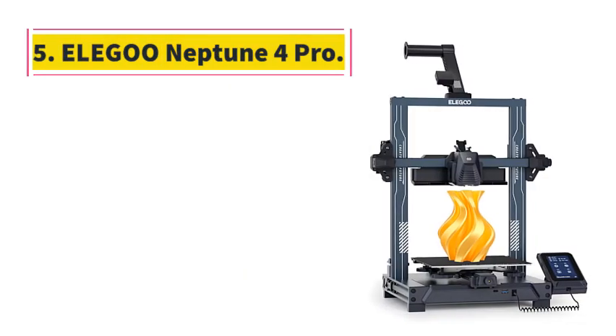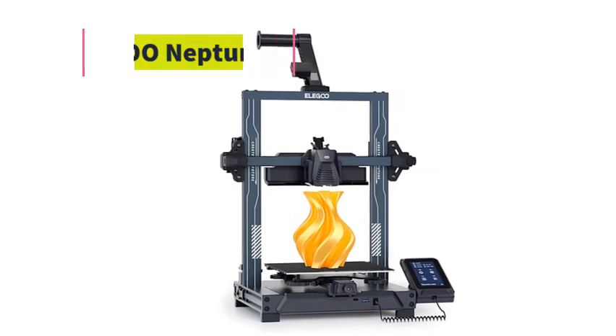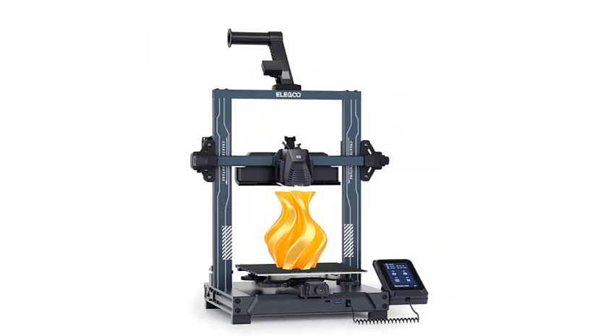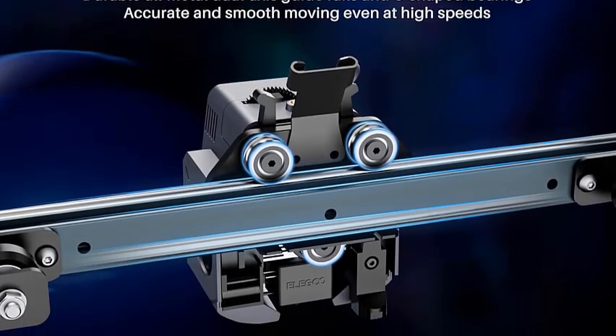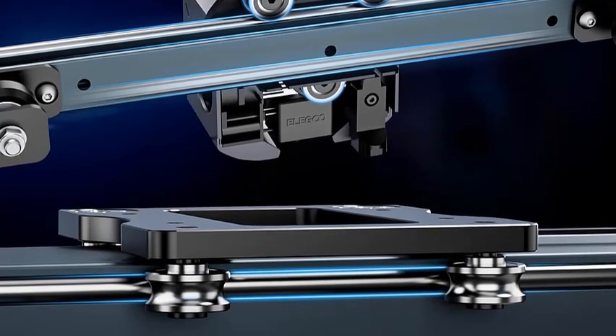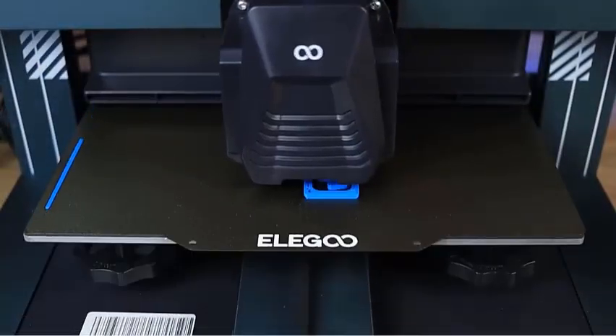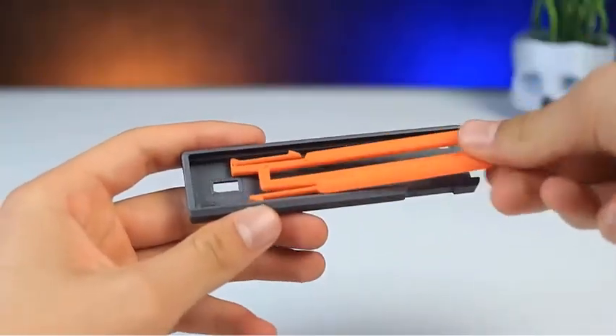Number 5: Elegoo Neptune 4 Pro. Equipped with Klipper firmware and a powerful processor, the Elegoo Neptune 4 Pro can print at an amazing 500 mm/s, allowing you to produce your creations faster. Both the X and Y axes are upgraded to robust all-metal guide rails with U-shaped steel wheels, ensuring less drag and more precision.